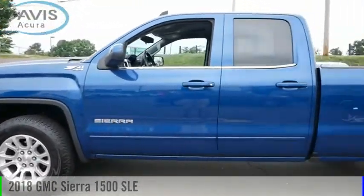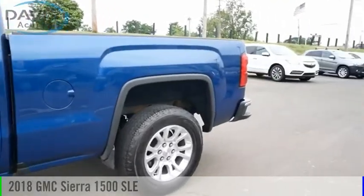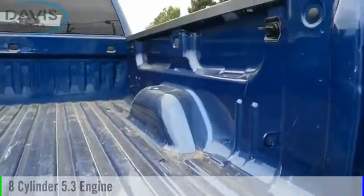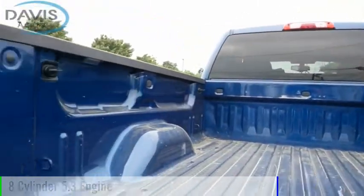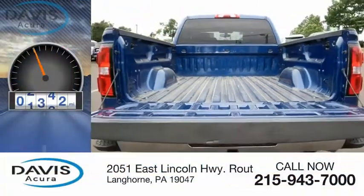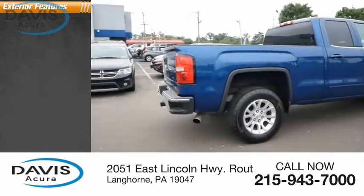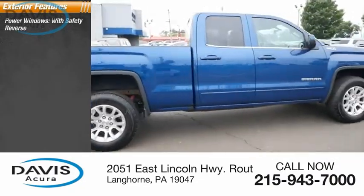Take a ride in the 2018 Sierra 1500. This vehicle is powered by a four-wheel drive eight-cylinder 5.3 liter engine. This vehicle has less than 55,000 miles. Here are some of this vehicle's great options: power windows with safety reverse.